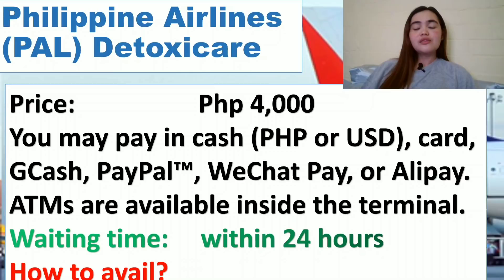Let's first talk about the Philippine Airlines Detoxicare private testing center. For this test you have to pay 4,000 pesos — before this was 4,500, but starting October 16 they reduced the price to 4,000 pesos per person, whether it is a child or an adult. Payment methods include cash in Philippine peso or US dollars, credit card, debit card, GCash, Globe Cash, PayPal, WeChat Pay, Alipay, and ATMs are also available inside the terminal.